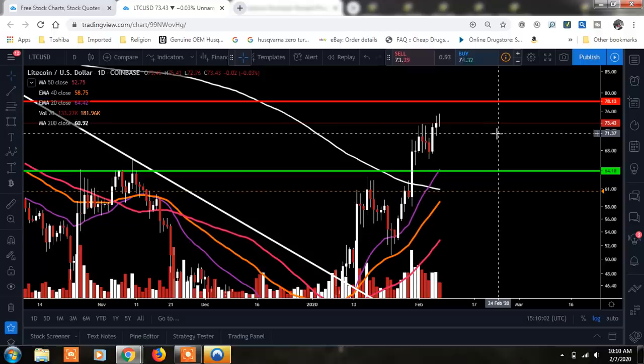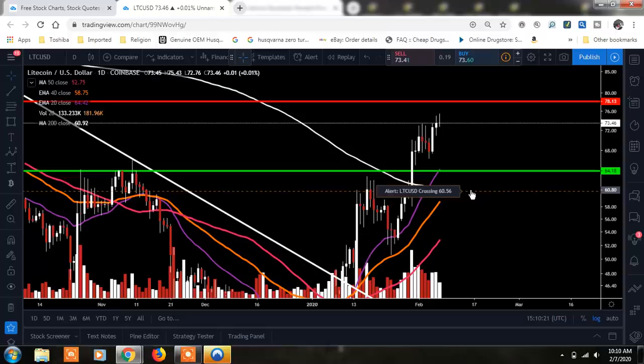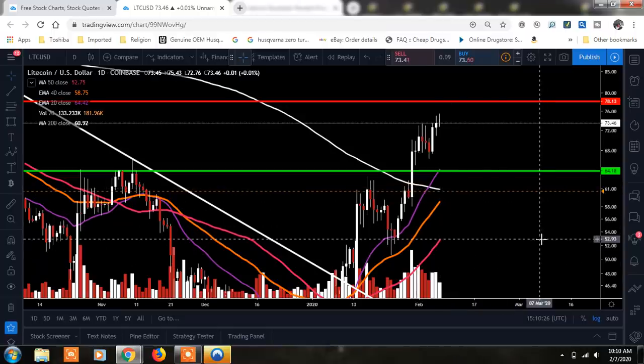We've got about seven or eight inches of snow outside, so it's a crazy day. Let me know down below what you're doing with Litecoin — are you in a Litecoin position? Are you waiting for the next dip to potentially buy? My alarm is set at $60.56, which is going to be that 200-day moving average. We desperately do not want to lose that — we have finally gotten above it after many months and we want to show the bulls are strong enough to hold that level. That's the key. Take care, God bless.